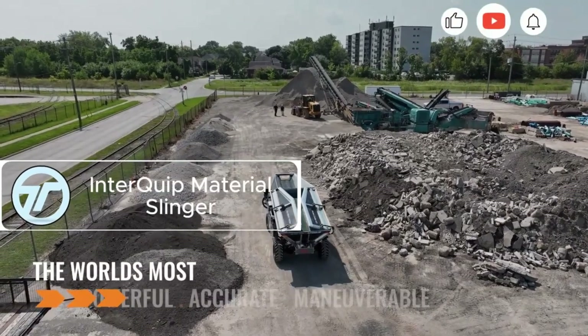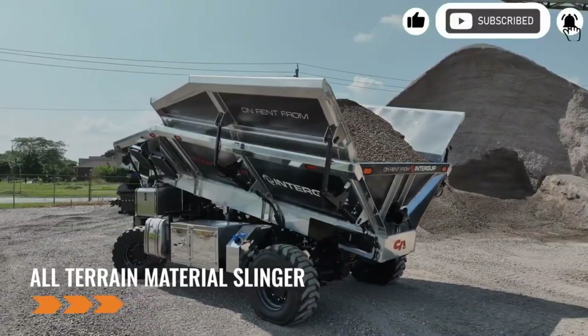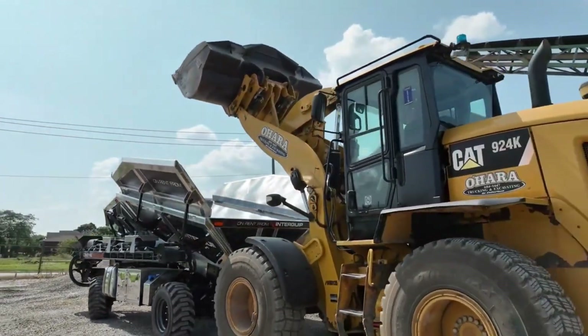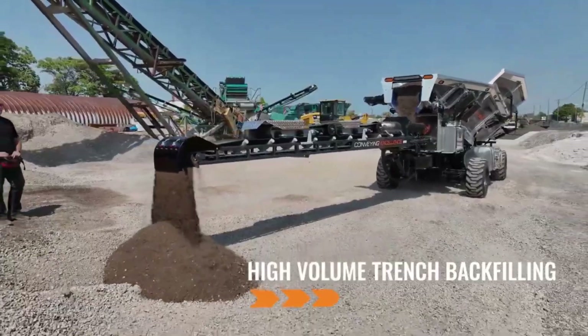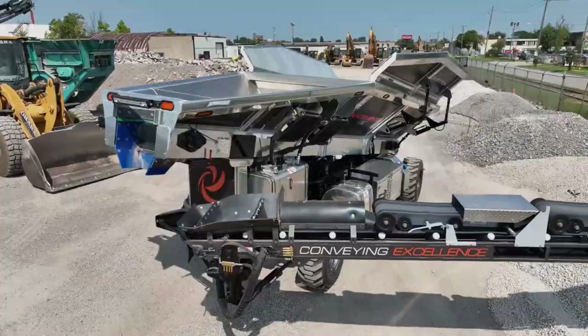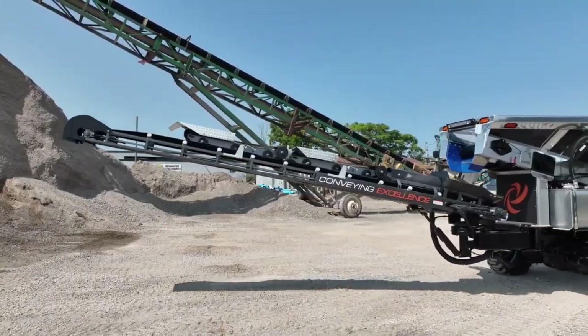The Interquip Material Slinger is a powerhouse of speed and precision. With a massive 9 cubic meter capacity per load and the ability to launch material up to 43 meters, it redefines efficiency on site. Whether you're handling compost, gravel, or minerals, this beast gets it there fast and flawlessly.